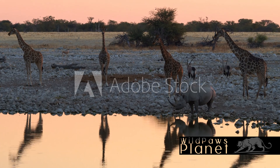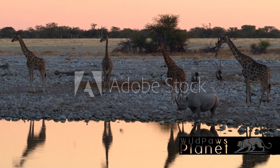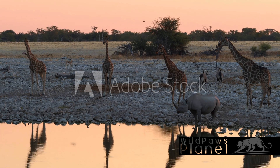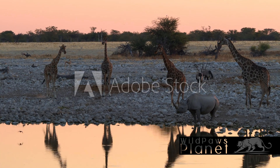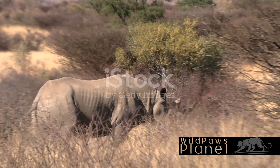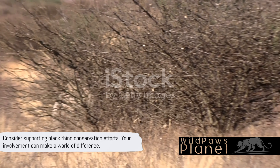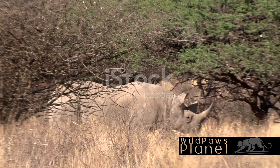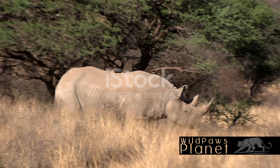The importance of conservation cannot be overstated. Organizations around the globe are working tirelessly to protect these animals, implementing anti-poaching patrols and relocating rhinos to safer areas. They're also engaging local communities in conservation efforts, emphasizing that the survival of the black rhino is intertwined with the health of the ecosystem. In the face of such adversity, it becomes our responsibility to protect these magnificent creatures. Consider supporting black rhino conservation efforts — your involvement can make a world of difference.